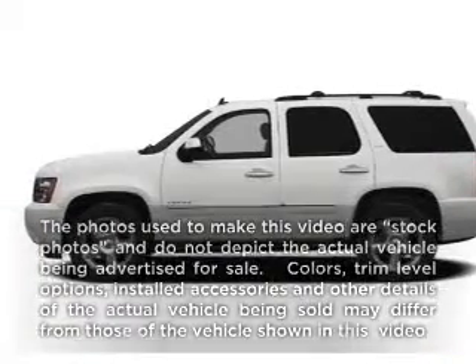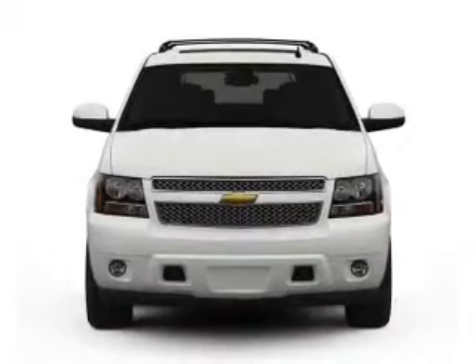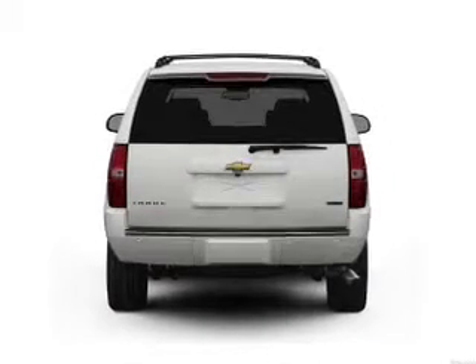Imagine yourself in this 2010 Chevrolet Tahoe. Travel the roads in style and comfort in this great vehicle. With a powerful 8-cylinder engine, the powertrain includes 4-wheel drive, connected to a smooth shifting 6-speed automatic transmission.